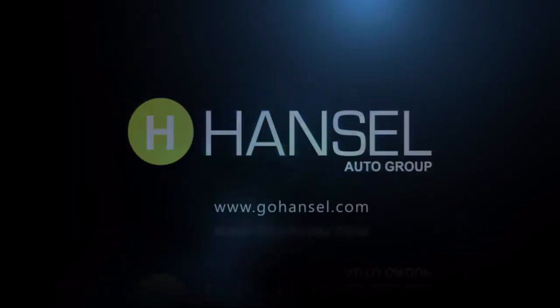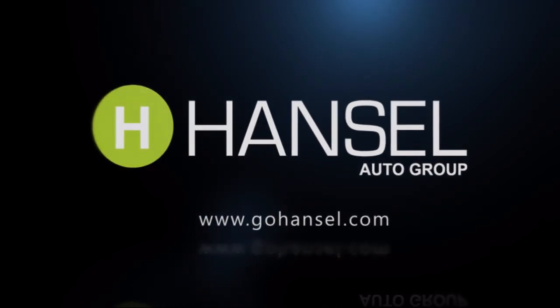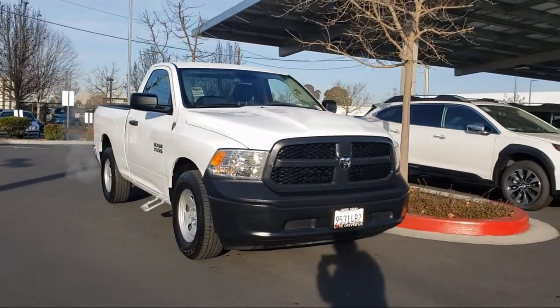For over 50 years, the Hansel Automotive Dealers have been the North Bay's premier automotive dealer group. Here's another example of a great vehicle from our huge selection of quality pre-owned cars and trucks.